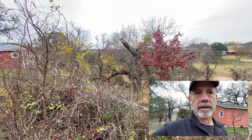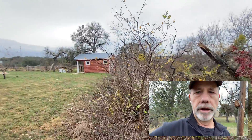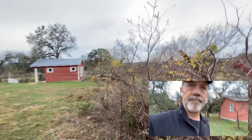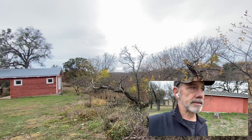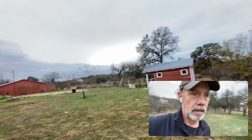We've got a lot of cardinals in this area and they like to be in the thickets. That used to be a wood shop and we're going to convert that.